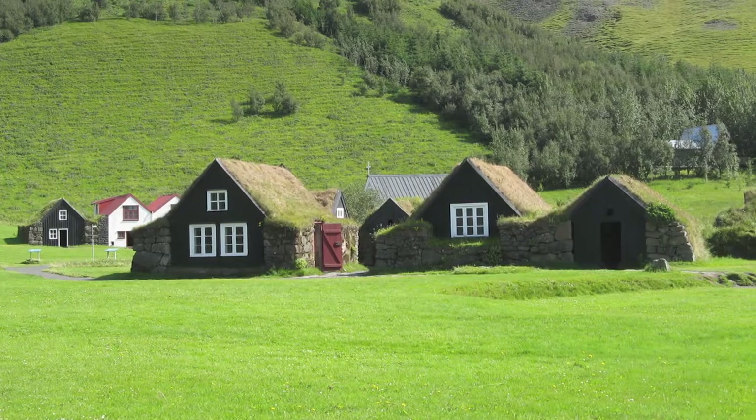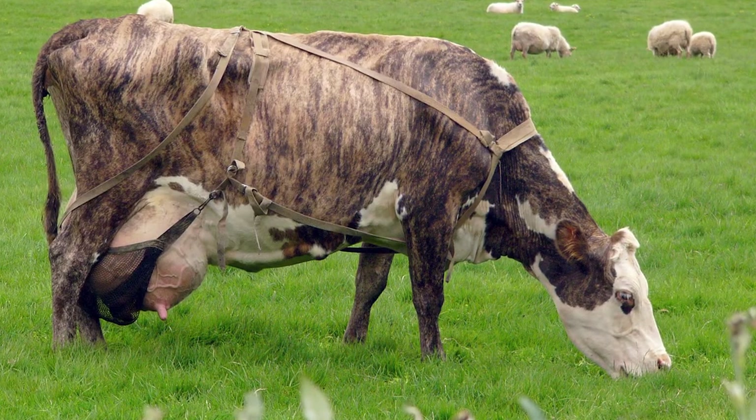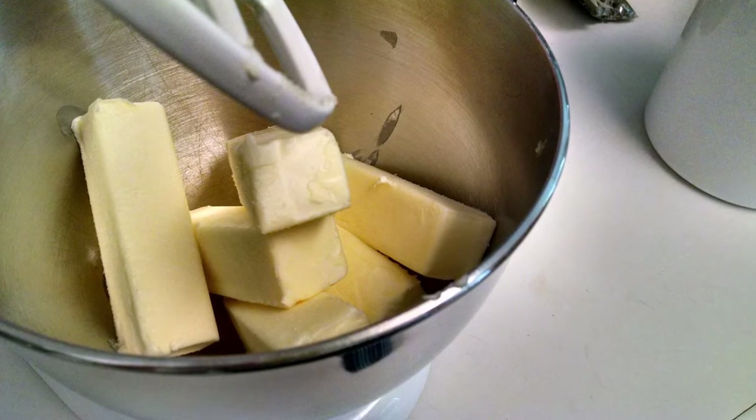But what really makes Iceland's butter different is in the country's grass — clean, high-quality grass. The cows eat this high-quality grass and then produce a higher quality milk. Higher-quality milk makes a higher quality, tastier butter. You butter believe it.